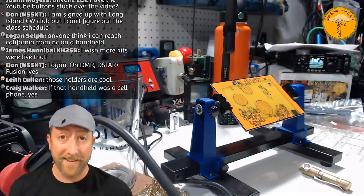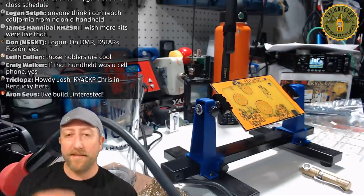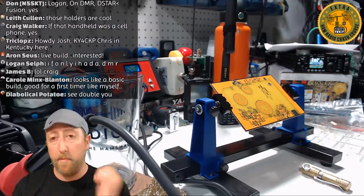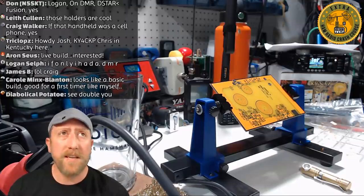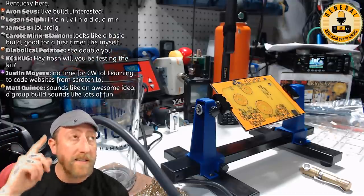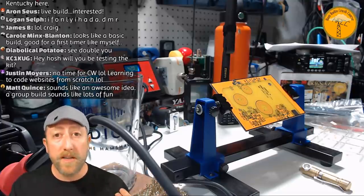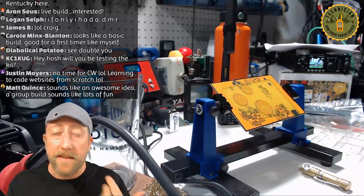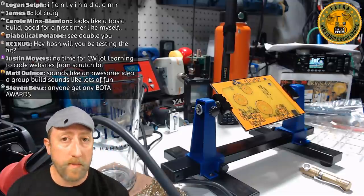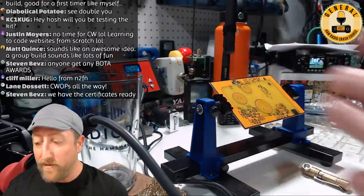I'm trying to learn CW, and worth mentioning: the Long Island CW Club. It's $35 a year, just like a regular amateur radio club. They do weekly classes on copying and transmitting CW. I joined and we reply to stations calling CQ while the instructor is in your ears on Zoom, coaching you through the whole exchange. I was able to do two QSOs — one with a club member and one in a CW Ops sprint. It's nerve-wracking but a lot of fun.